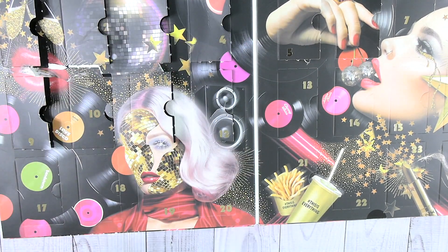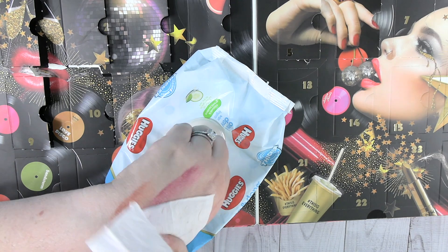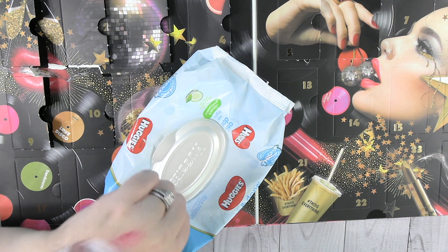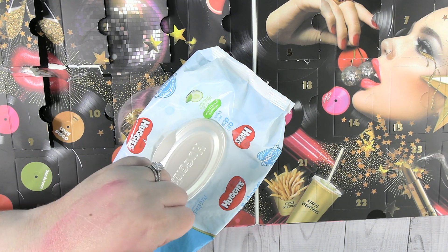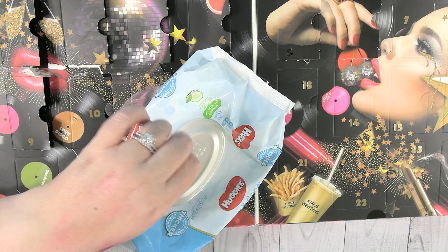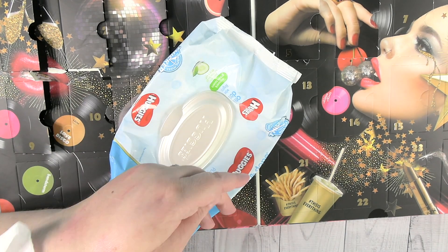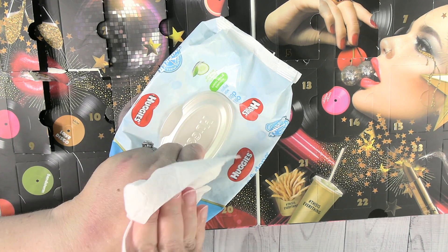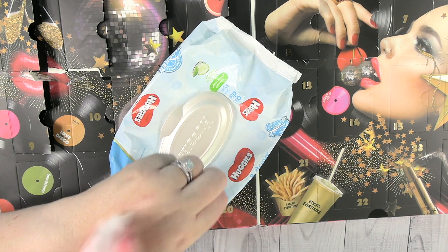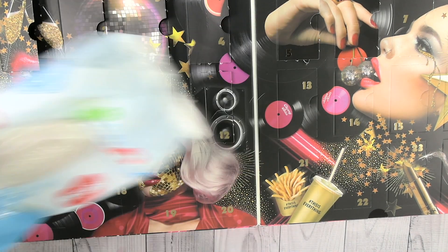We're going to take a break and get out the baby wipe to wipe some of these swatches off. I mentioned in another video that I ordered some makeup eraser cloths so I don't have to use as many wipes — they haven't shipped yet but hopefully soon. Some of these lipsticks are a bit stubborn to remove. Look at that baby wipe — that's the second one!